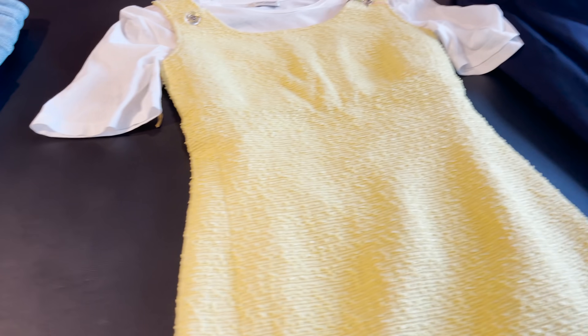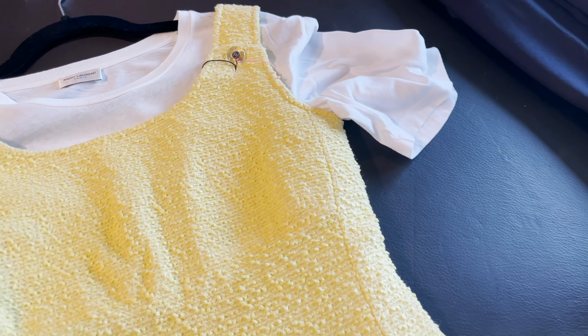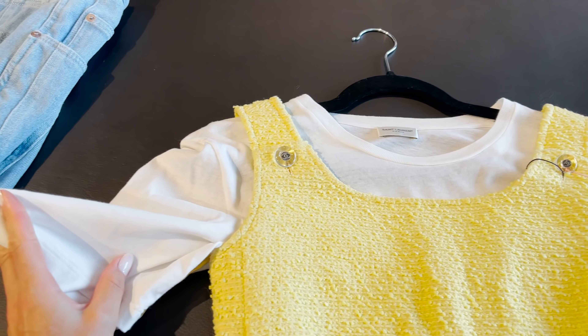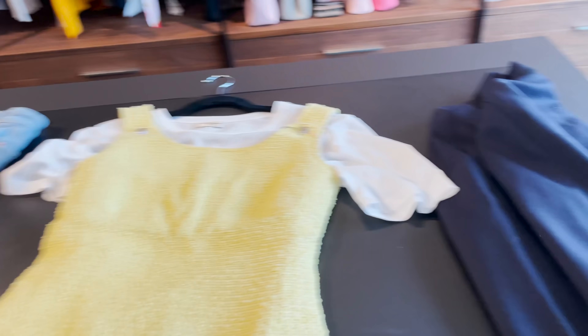And look at this cutie — this is a tweed dress by Chanel. As I already told you, this is from 1997. It has such a beautiful quality; just look at it. I'm going to style it with yellow Amina Muadis and also a simple white tee by Saint Laurent underneath. All of these brands you can shop at Farfetch. Just look at the back with these cute CC buttons — I cannot wait to show you how I wear it.